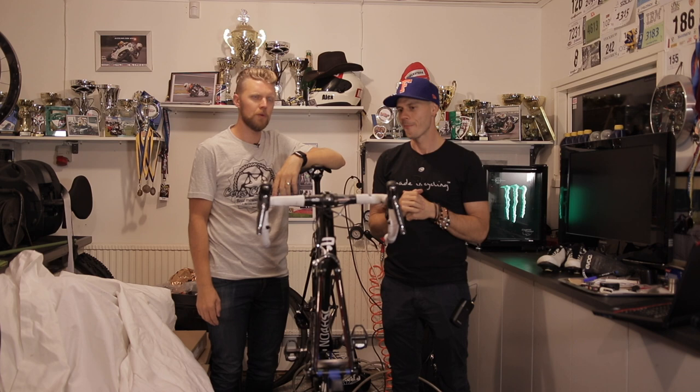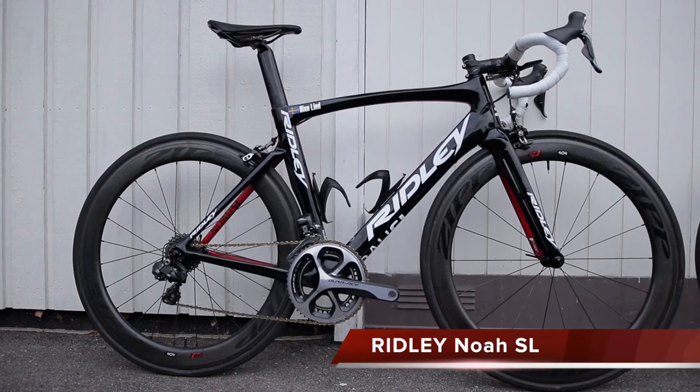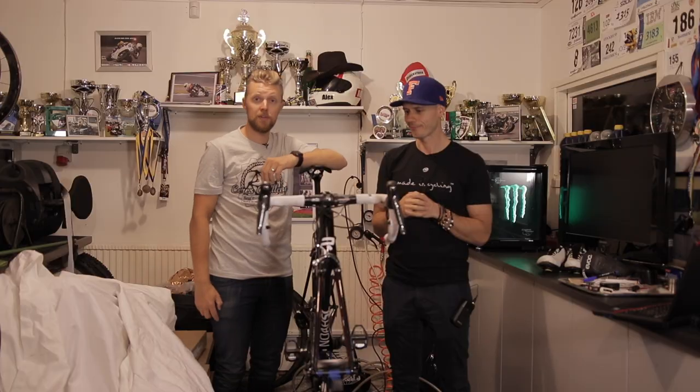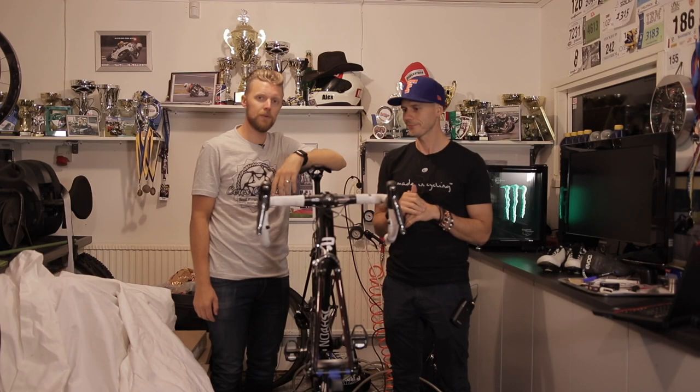I'm usually into mountain biking, so I'm not that into road bikes. This is a road bike — not the new Ridley, this is my Ridley. It's the previous model. But we happened to get our hands on the new model, so we figured we'd share some thoughts and make some kind of review for you.